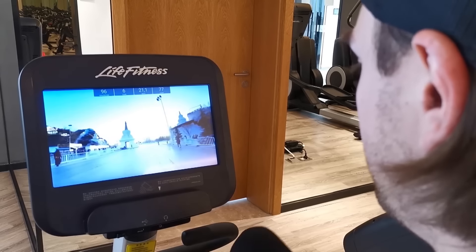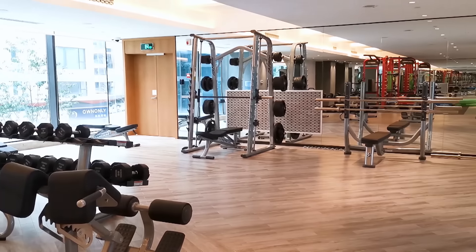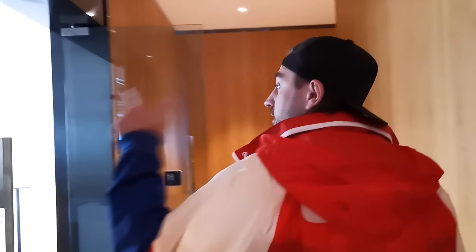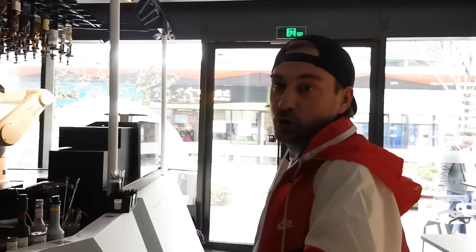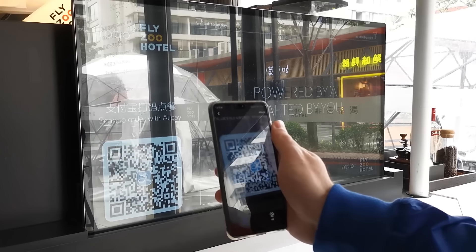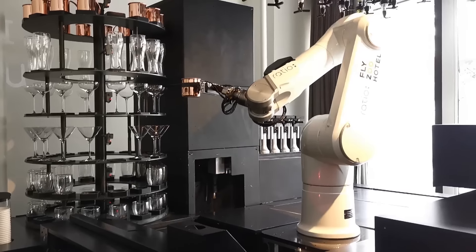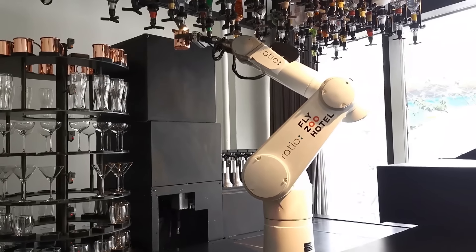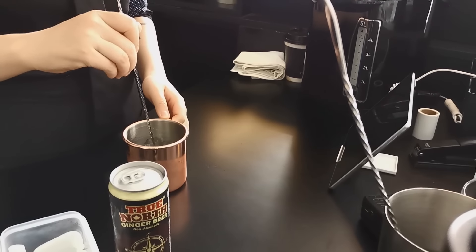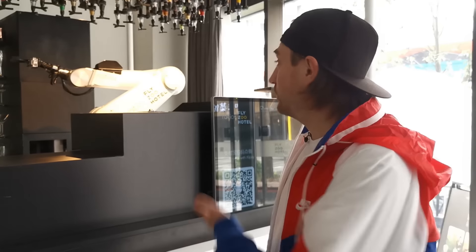Dominik explores the rest of the hotel. First stop: the gym, filled with cutting-edge equipment — but you can get that in other hotels. So let's move on to the bar. There's a cocktail robot — the bar's main attraction. Our reporter can choose from dozens of pre-programmed drinks, and then the artificial bartender prepares them alone, at the same speed as a human being. But the robot can't do without human help after all — the final touches still have to be made by human hands. Still, crazy. I've definitely never seen anything like this before.